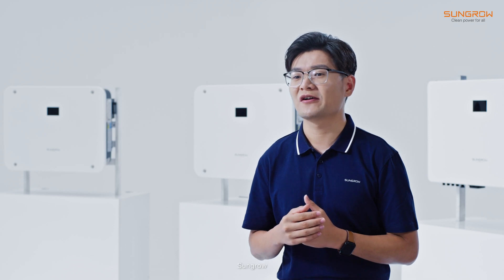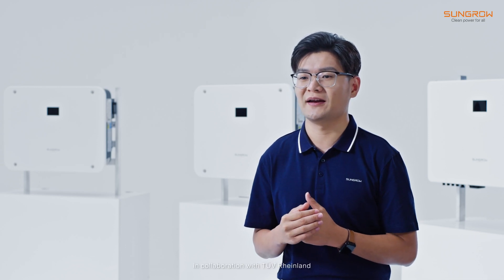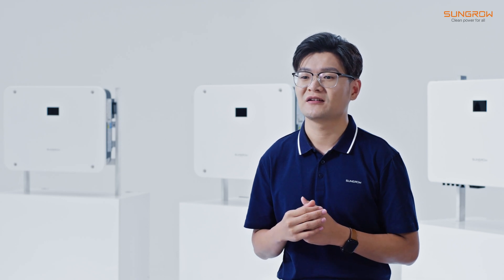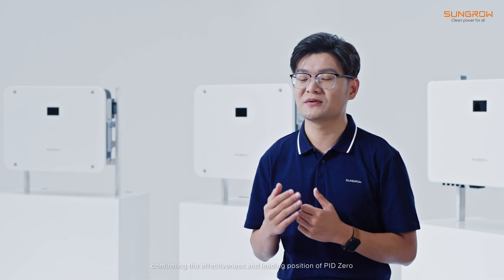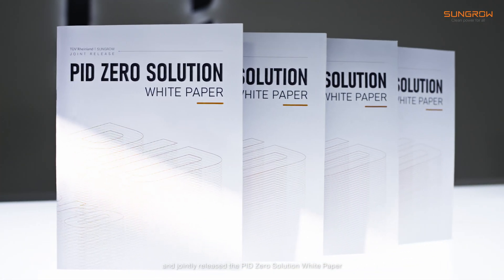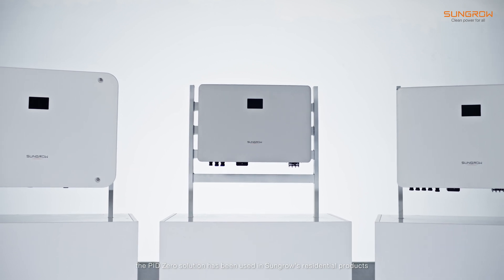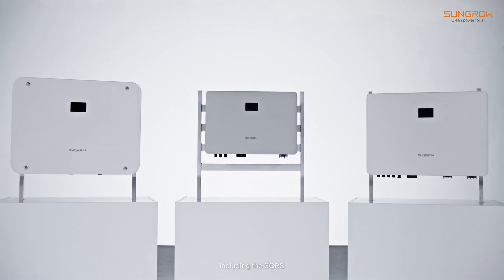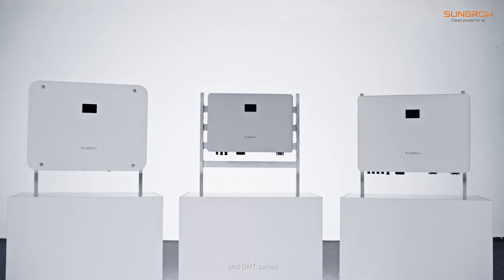In 2022, SunGuru, in collaboration with TÜV Rheinland, conducted field testing of this technology at real scale, confirming the effectiveness and leading position of PID Zero, and jointly released the PID Zero solution white paper. Currently, the PID Zero solution has been implemented in SunGuru's residential products, including the SEIS, SHIS, and SHT series.